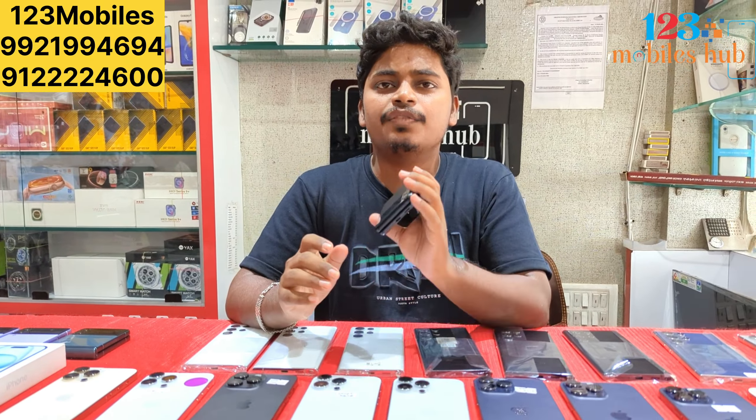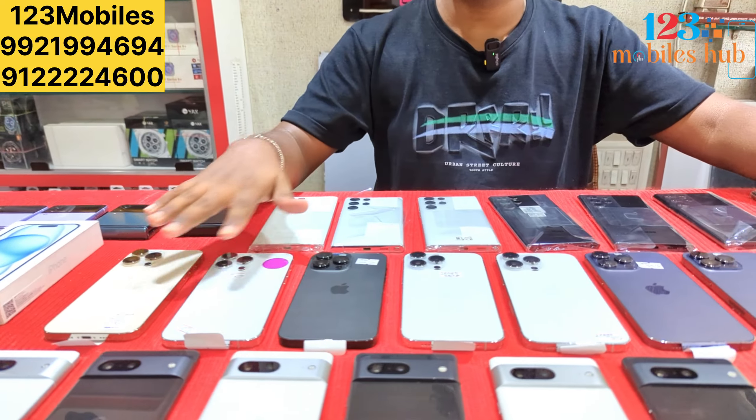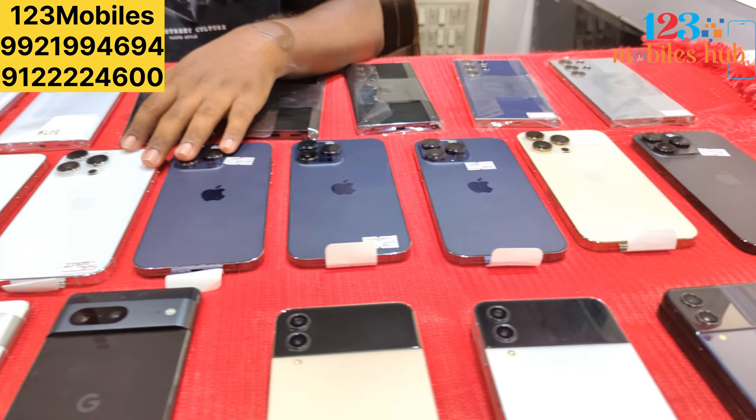The iPhone 15 is only just one day old. It is ₹16,000. The price is ₹65,000. The iPhone 14 Pro Max and iPhone 15 Pro Max are not available.